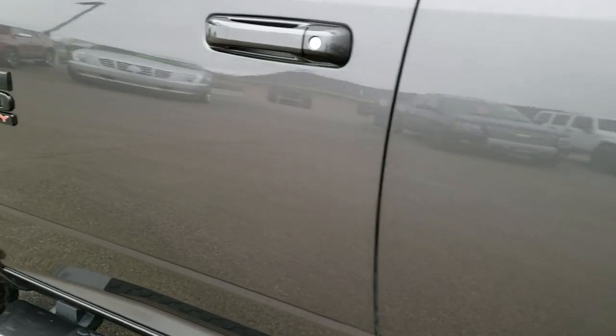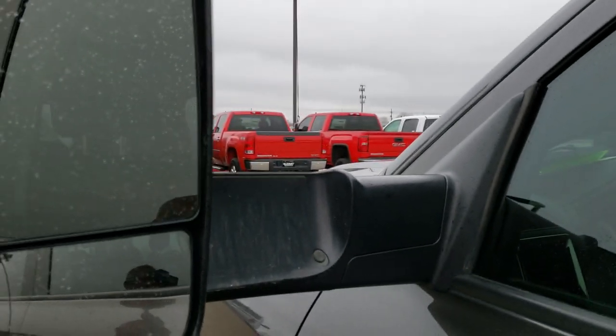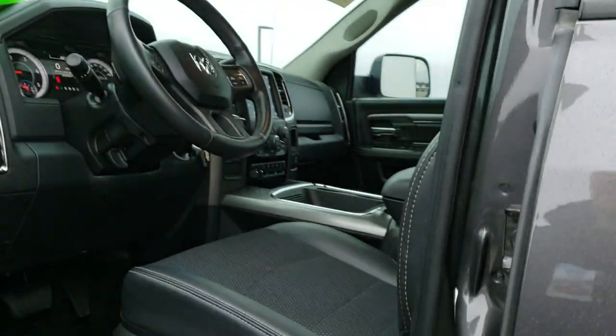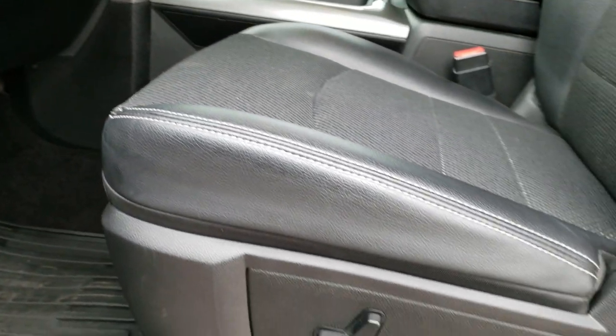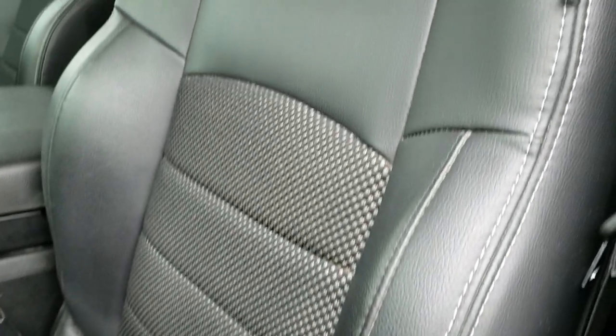We want to make sure you get the most accurate representation, so when you get here there are no surprises. It has heated fold-out tow mirrors that also fold in. They are not power fold-in, but they are power mirrors. Power windows, power locks. Those power mirrors have the auto headlamps. The Bighorn Sport package gives you the black cloth and leather mesh seating.